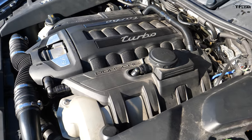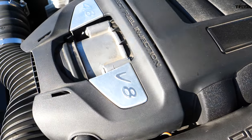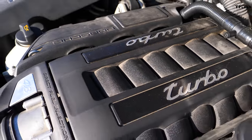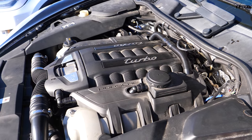This 2012 Cayenne Turbo has a 4.8-liter V8 with two turbos strapped onto it. Porsche says it develops 500 horsepower and 516 pound-feet of torque. Unlike the Tesla, which has really one gear, this car has eight, with all-wheel drive.